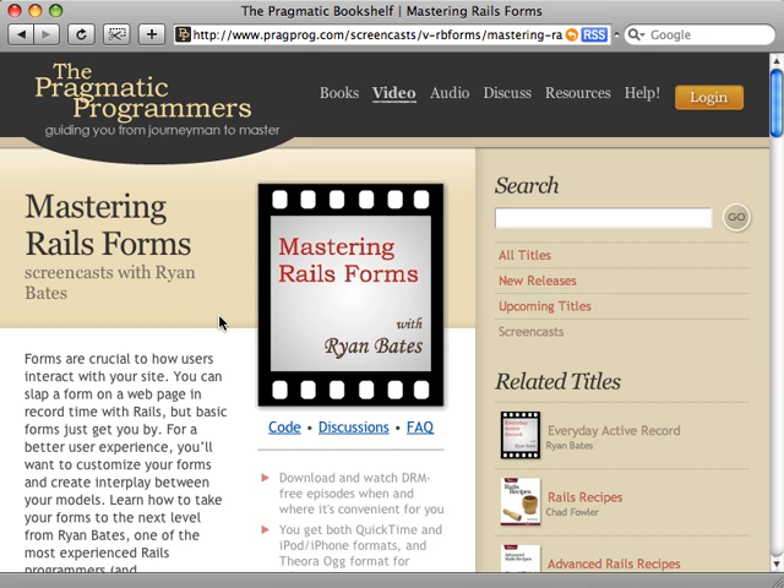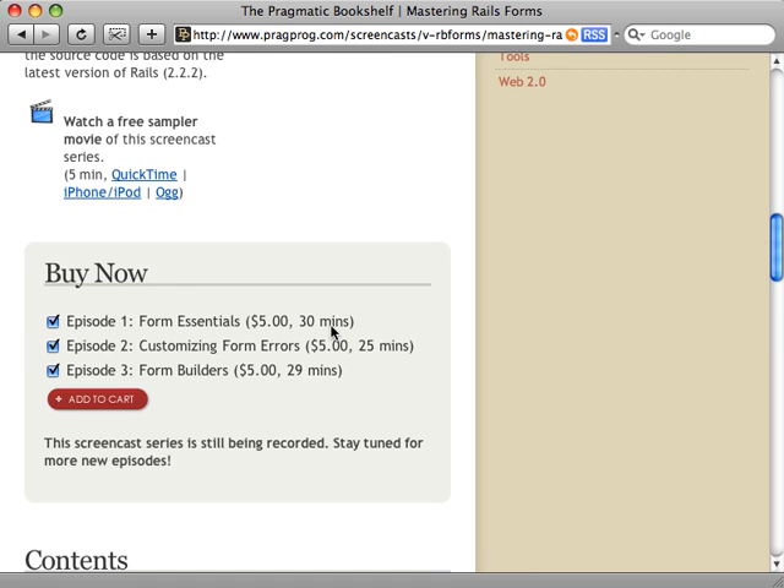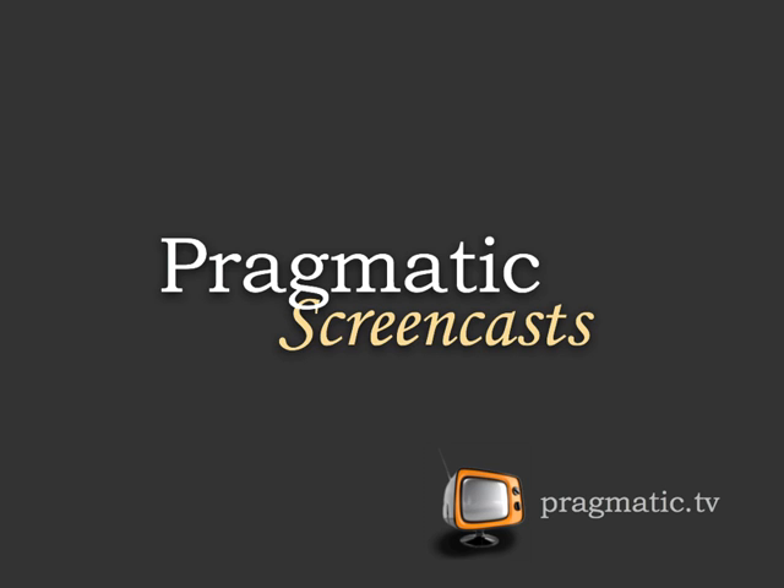Just a quick announcement: I just released a new series with the Pragmatic Programmers called Mastering Rails Forms. Episodes are five dollars each for about half an hour. Check them out at pragmatic.tv — I plan to release more episodes in the future. This episode is also sponsored by Pragmatic Screencasts, where you'll find high-quality screencasts on a variety of subjects including Ruby and Rails.